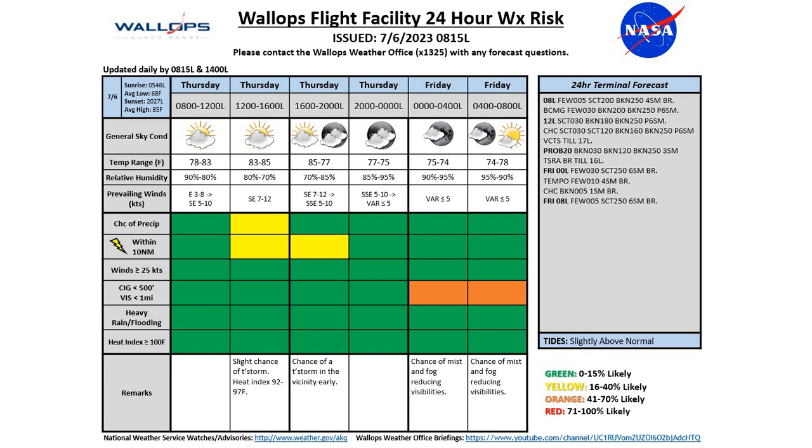Looking at the 24-hour weather risk chart for today — we're starting off green this morning. We're expecting those southeasterly winds to continue picking up to around 7 to 12 knots for the afternoon. Temperatures getting up to around 83 to 85 degrees this afternoon, which will provide a heat index of 92 to 97 given the humid conditions. We do pick up that yellow risk for precip or lightning during the afternoon. The precip chance should diminish after 1600 local, with just a chance of a lingering thunderstorm until about 1700 local. As we go into the evening hours, we'll see some clearing of the high clouds and light variable winds, allowing temperatures to cool to around 74 degrees. There is a decent chance of seeing some mist and fog in the area, reducing visibilities down to 4 miles, possibly down to 1 mile as we get to the early morning hours.